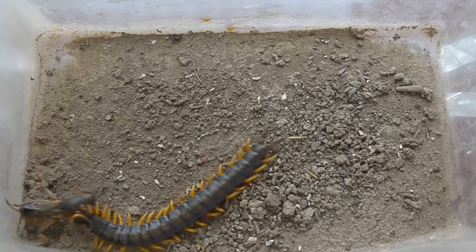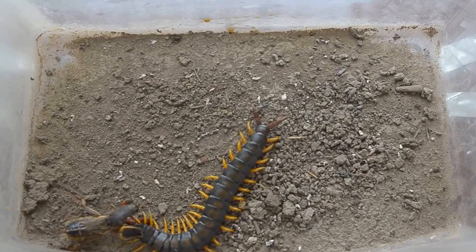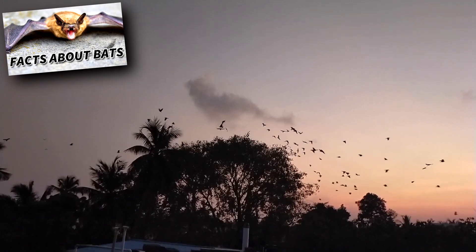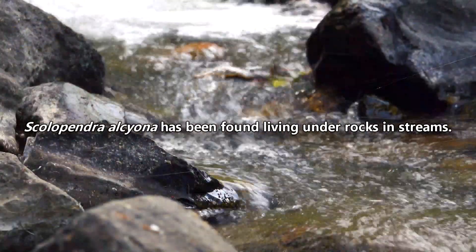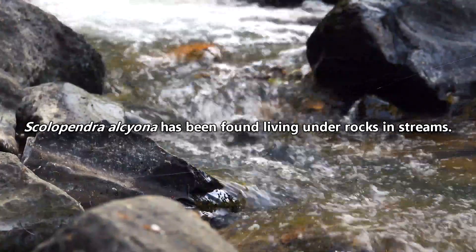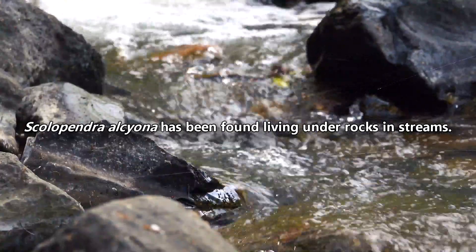But they'll also munch on toads, prawns, and even bats. They've been documented hanging from cave ceilings to catch bats in flight. And if that's not nightmare-inducing enough, some species are amphibious, meaning they spend some of their time in water.